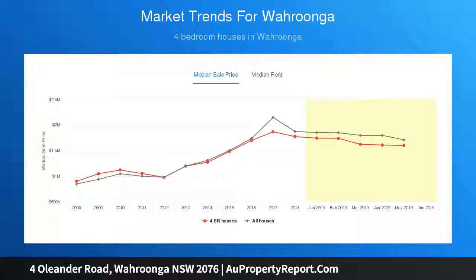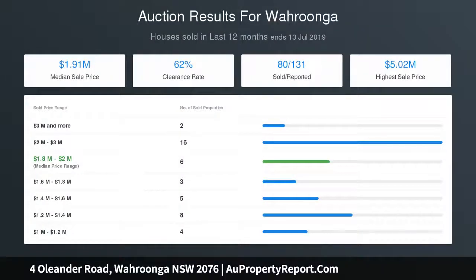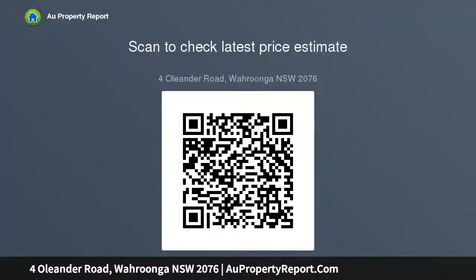Framed by child-friendly level lawns with space to add a swimming pool if desired STCA, this is a perfect opportunity to secure a quality-built contemporary residence moments to prestigious schools, Wahroonga's boutique village hub, parks, and cafes. Sophisticated formal living opens with French doors to covered alfresco dining.